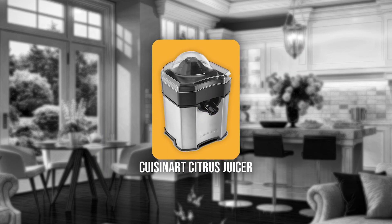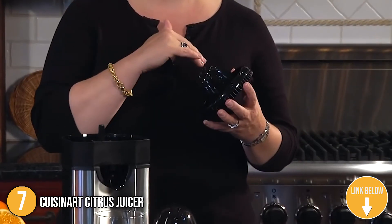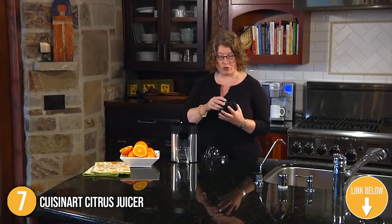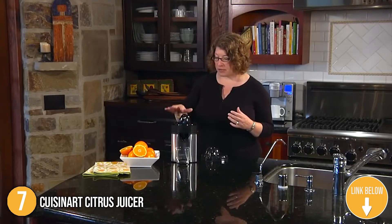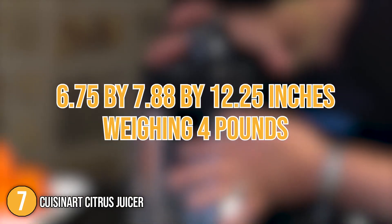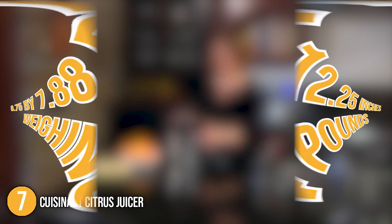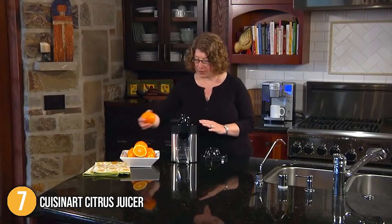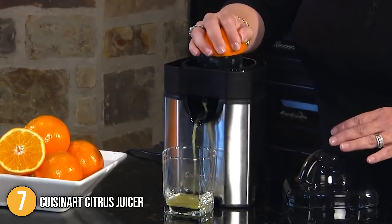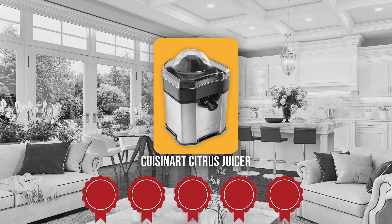The seventh Cuisinart kitchen appliance on our list is the Cuisinart Citrus Juicer. This juicer has a brushed stainless steel finish and comes in different colors: black, cool gray, white, and chrome. The plastic reamer cone is compatible with all kinds of citrus fruit — whether small-sized or large-sized, you can easily juice them. Measuring 6.75 x 7.88 x 12.25 inches and weighing 4 pounds, it can easily fit in any cabinet and is portable enough to take with you on outdoor trips. TrustedShoppyGuy.com has awarded the Cuisinart Citrus Juicer a 5-Badge rating.